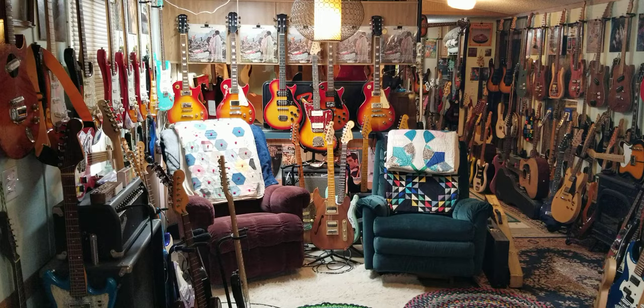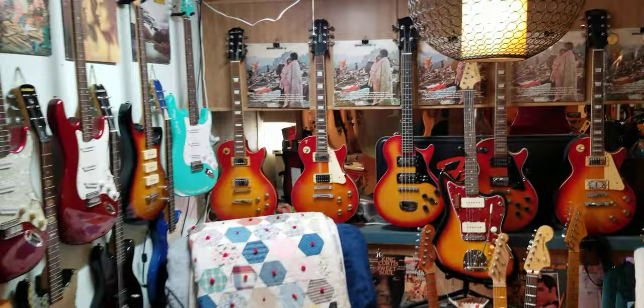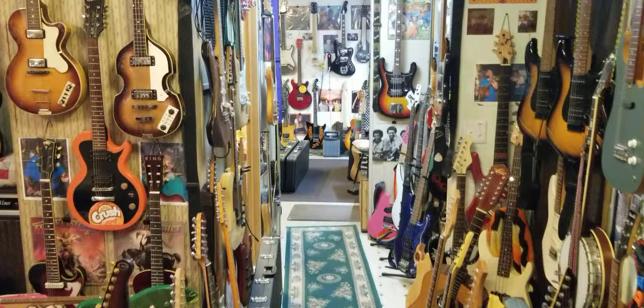Welcome to Treble Trash Guitars. I thought I'd do a little walkthrough so you can see what's inside here. I don't know how to explain it — it's just kind of an obsession of accumulating junk.